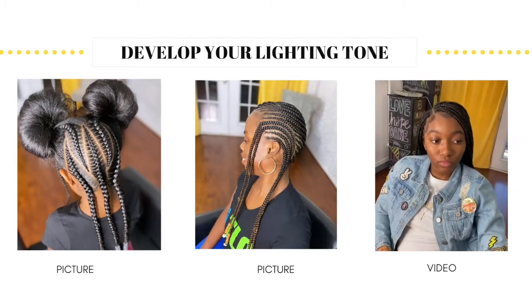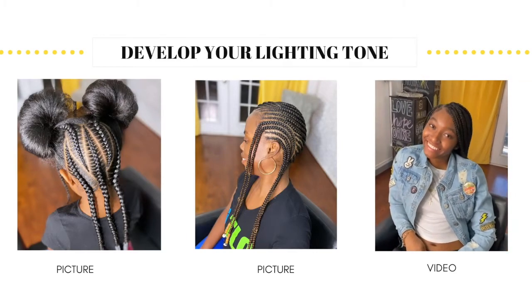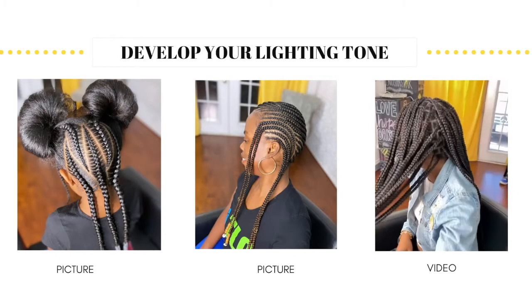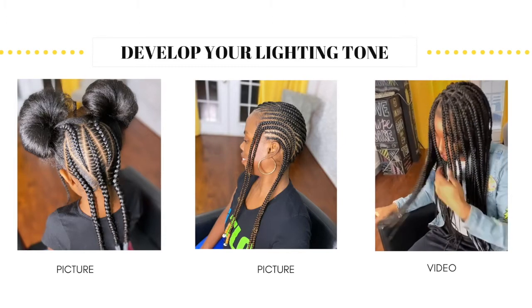Honestly, I use my artificial lighting every time. I don't depend on natural sunlight to take my pictures because I like to capture the same lighting tone for all my content, since I am not the best with editing software. So to help me keep my editing to a minimum, I have a setup for my lighting that works for me 99% of the time.